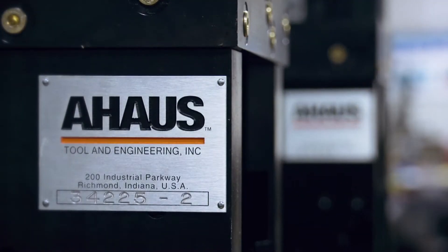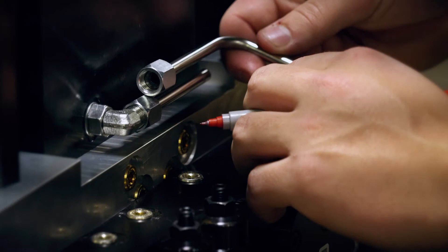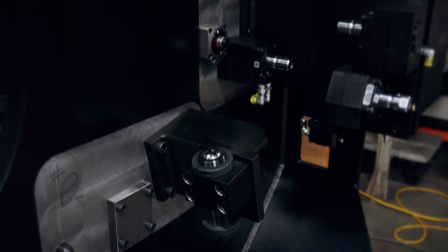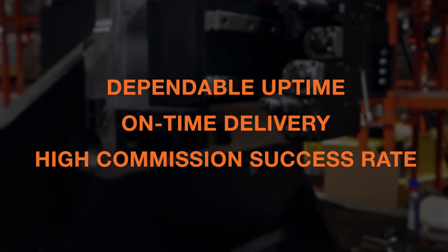It's common knowledge in the industry that quality work holding solutions require precision — in some cases, precision down to a fraction of a human hair. At A-House, we know that much depends on the quality of the work holding solutions you put in your facility. On your floor, this means dependable uptime, on-time delivery, and a high commission success rate.